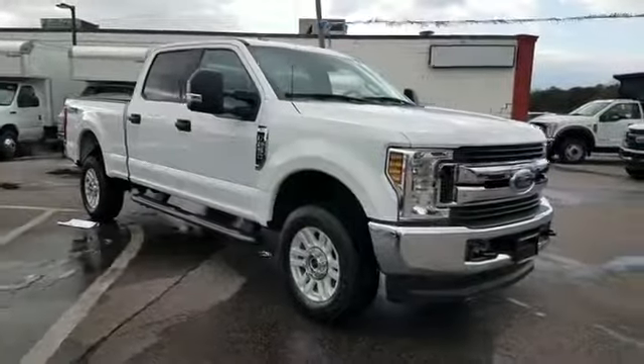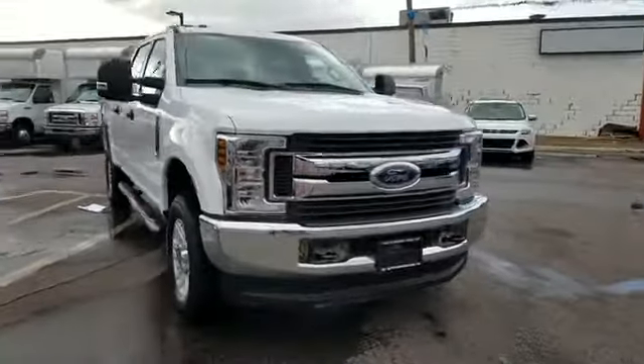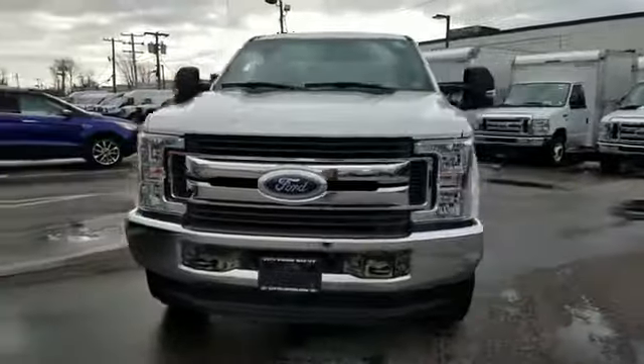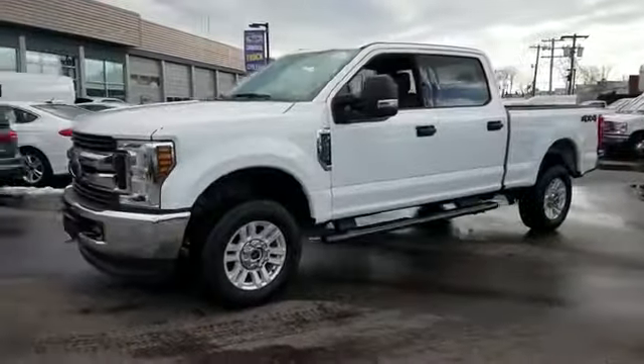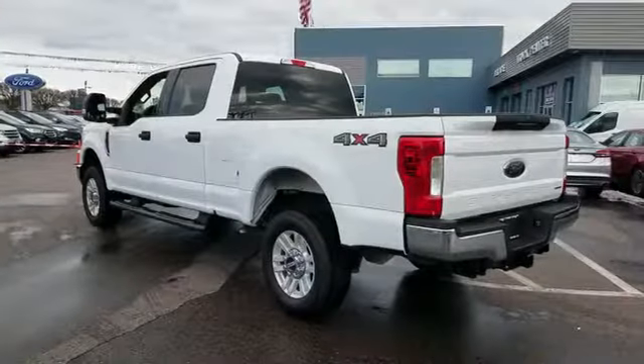2018 Ford Super Duty F250 SRW with less than 14,000 miles on the odometer. This pickup truck offers two full rows of seating for premium comfort.